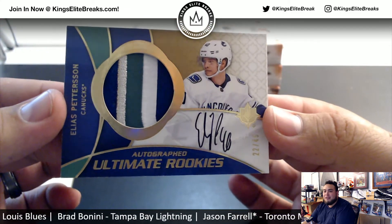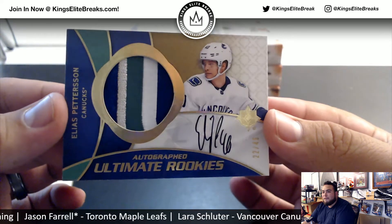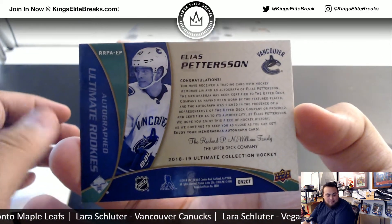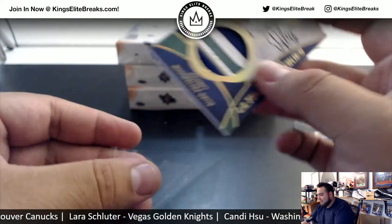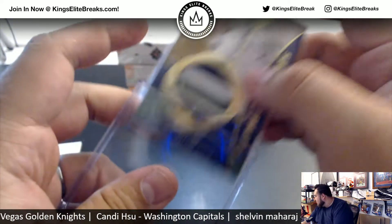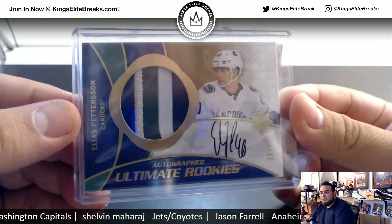For the Vancouver Canucks — Elias Petersen, Ultimate Rookie Autographs, 22 out of 49. What a beautiful patch and the on-card autograph. Beauty dude with the Knucks — that'll definitely cover the spot price.